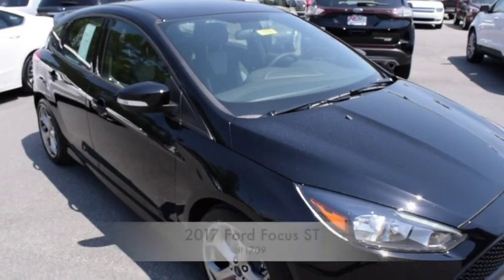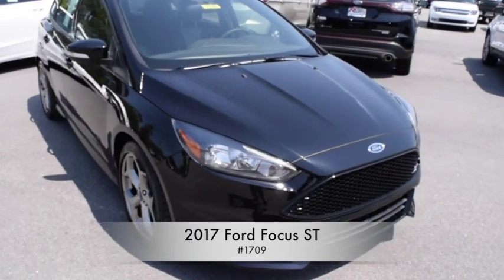Welcome to Raceway Ford of Hartsville, and this is your Featured Vehicle of the Week. Here we have the 2017 Ford Focus ST.